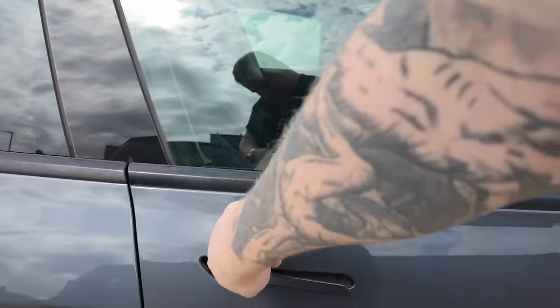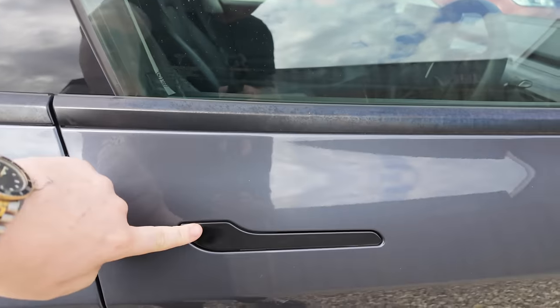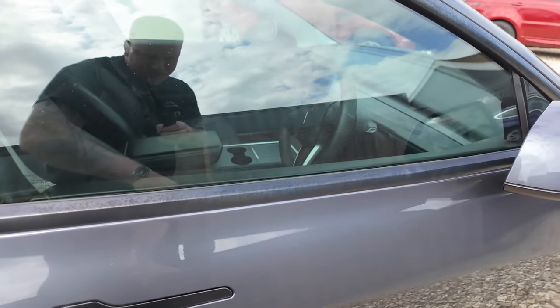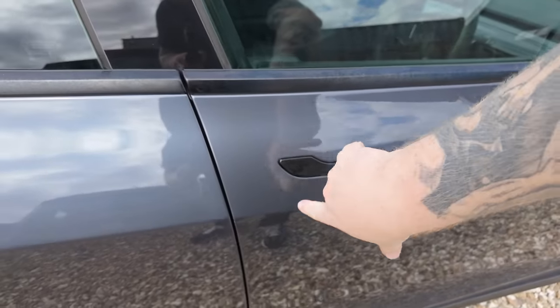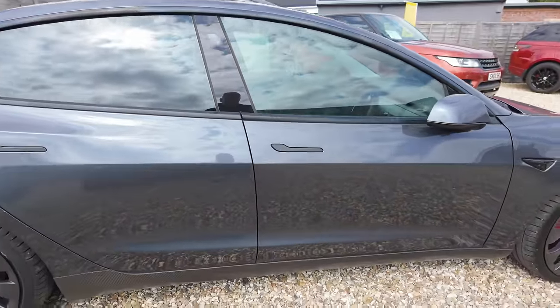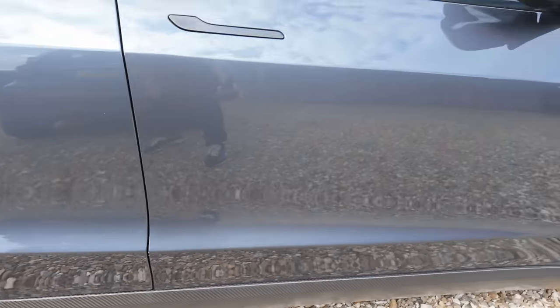You've got these door handles that kind of fold out — they're quite cool but also a bit of a nuisance. If you've got your hands full and you just want to grab a handle and open it, if you're carrying a lot of stuff and you've only got one hand, a light press to get hold of it can be a bit of a nuisance. Minor gripe I suppose.